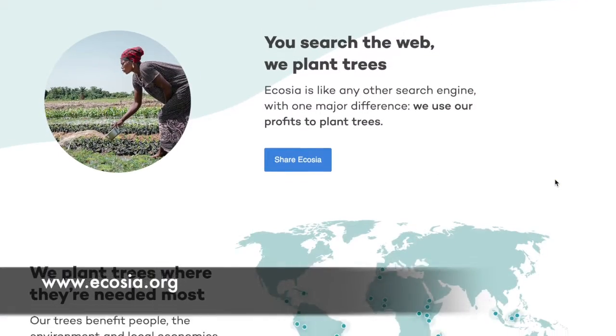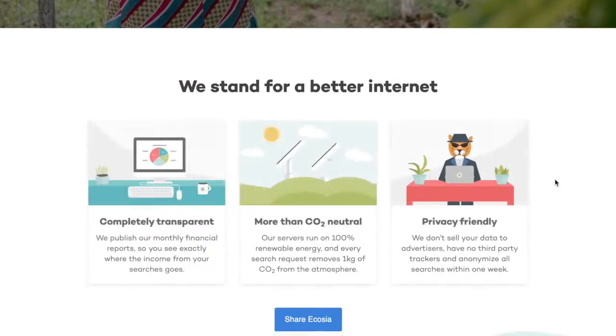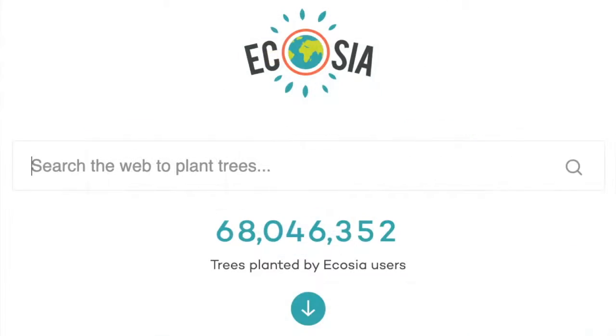Probably the easiest change to make is to stop using the most common search engines and instead switch to Ecosia. The gist is that your searches fund the planting of trees worldwide. You can learn more in the YouTube video I've linked below.